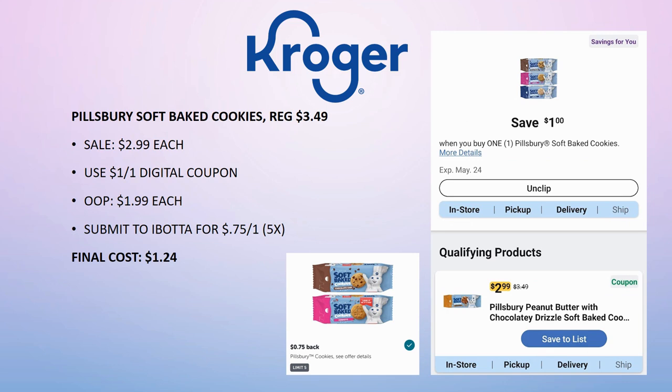Check your digital coupon for $1 off one of the Pillsbury Soft Baked Cookies — it's not guaranteed to every account. Regularly priced $3.49, on sale for $2.99 with the digital. Pay $1.99 out of pocket, then submit to Ibotta for 75 cents back on one (limit 5 times). Final cost is $1.24.